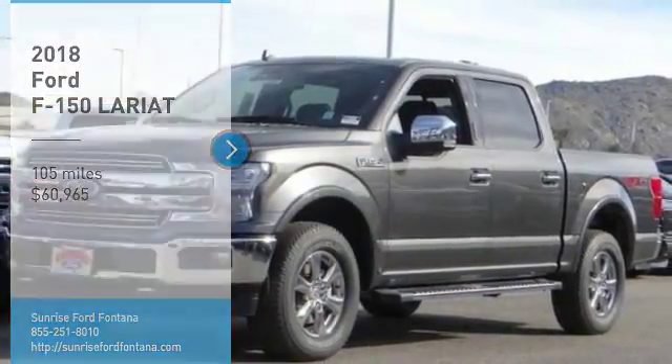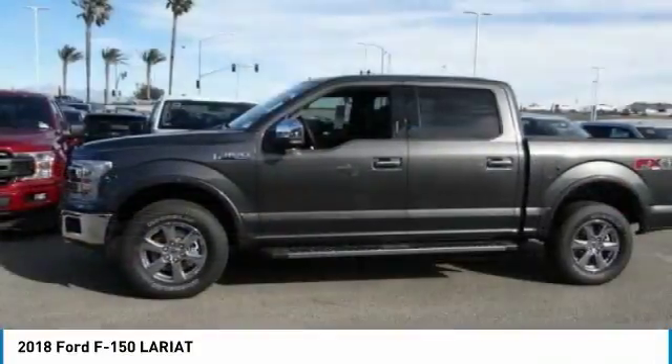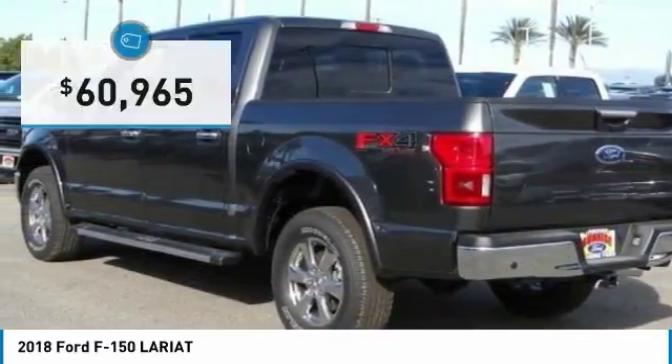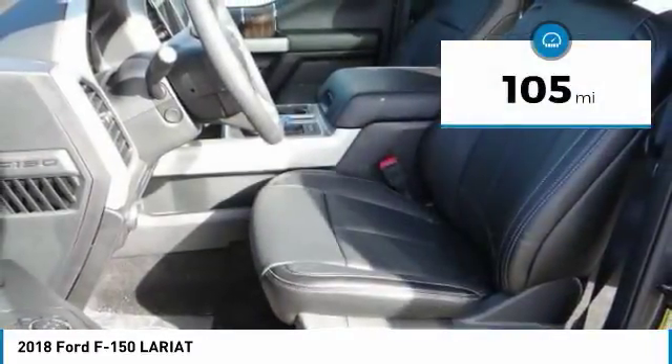Stop by and take a look at the 2018 F-150. A Ford F-150 knows how to handle any situation. It's built to follow orders, no whining, and is priced below $65,000. This vehicle has less than 200 miles.